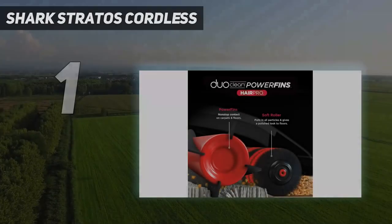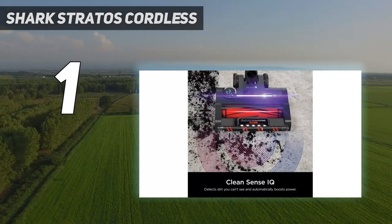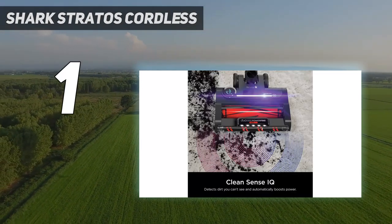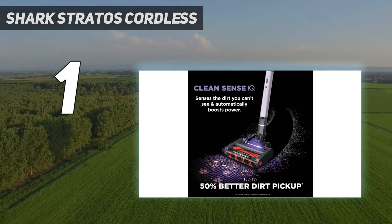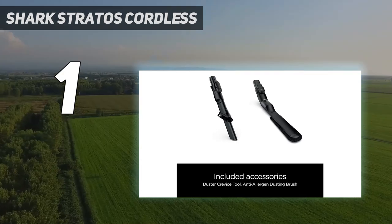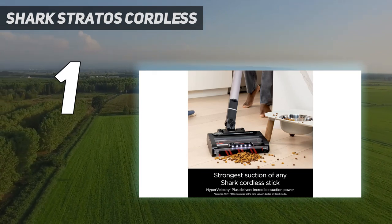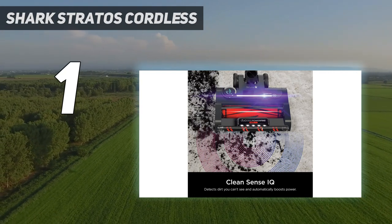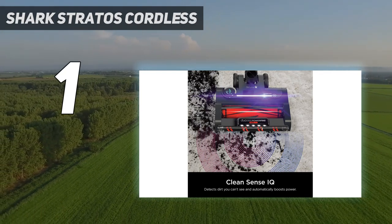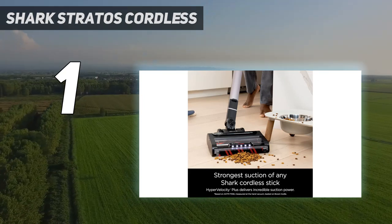And number 1: Shark Stratos Cordless. The Shark Stratos is a new line of vacuum cleaners from one of the best cordless vacuum cleaner brands there is. We reviewed the cordless model, but the new tech is also available as a corded and upright vacuum cleaner. Known as the Shark Stratos Cordless with CleanSense IQ IZ862H in the US, or the Shark Stratos Anti-Hair Wrap Plus Cordless Vacuum One Battery IZ400UK in the UK, we were incredibly impressed with this vac's ability to sense how much dirt is on a floor and increase the suction power accordingly.